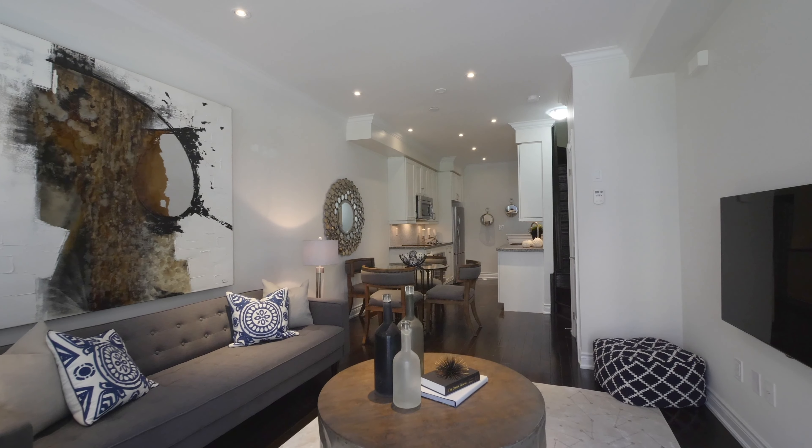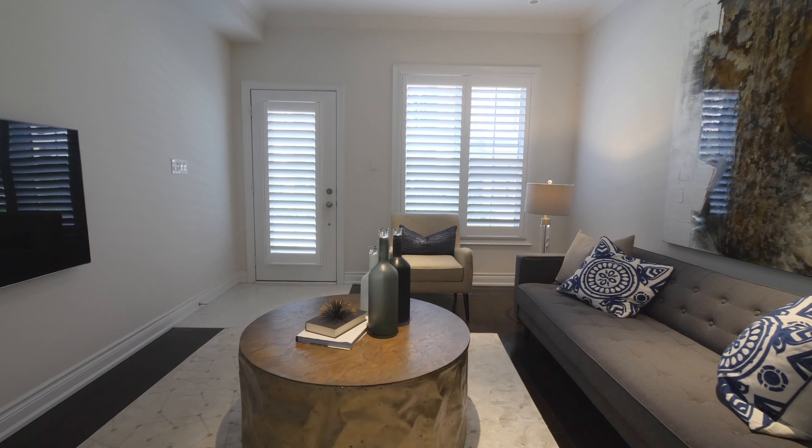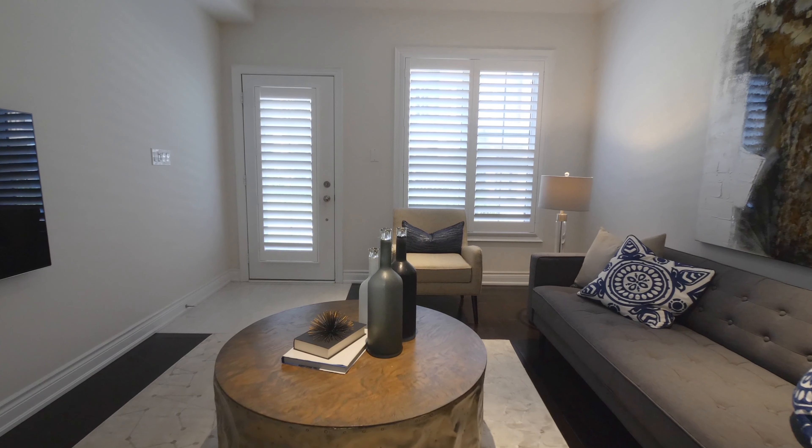The living room and dining combination has hardwood floors and plantation shutters at the front.